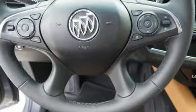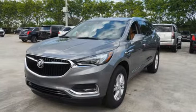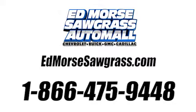If you've been waiting for the perfect time for a test drive, the time is now. Experience it today. Call us today at 1-866-475-9448. For value and for service, it's Ed Morse.